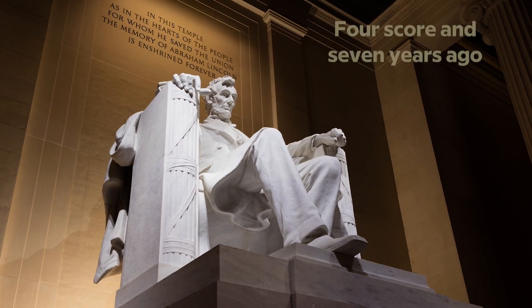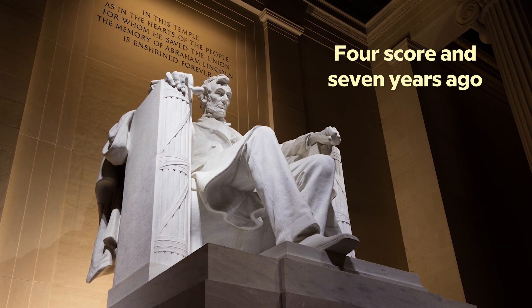And while it's not used much in English, vigesimal counting is commemorated in one of the United States' most famous speeches. In his Gettysburg Address, Abraham Lincoln chose to say 'four score and seven years ago' instead of 87. It does have a nice ring to it.